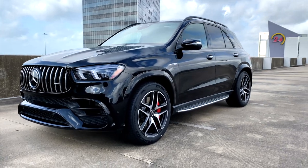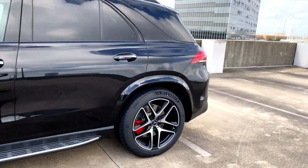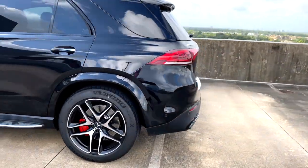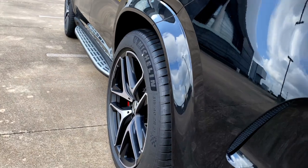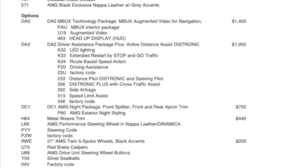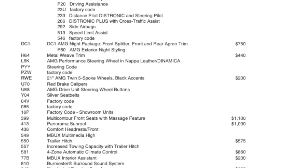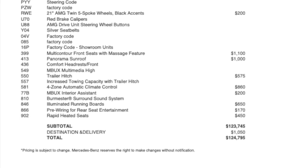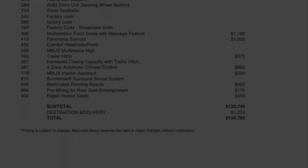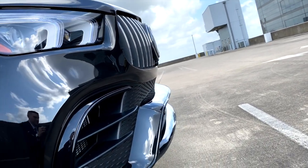The wheelbase is now longer than the outgoing model, improving ride quality, and the exterior styling is even more aggressive with painted fender flares giving the new GLE even more road presence. This GLE 63S has an MSRP of $124,795, which is about what you can expect for most well-equipped GLE 63S models on the market.